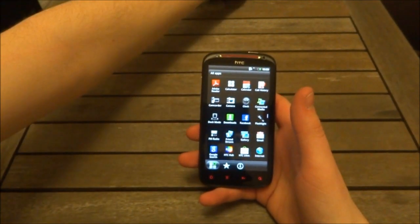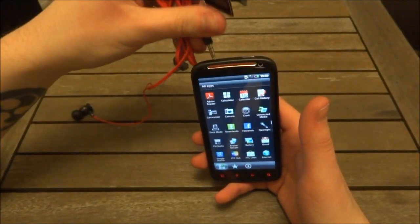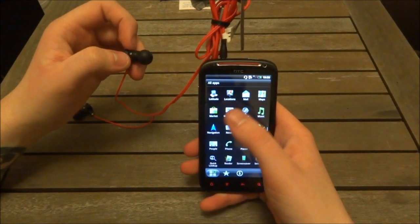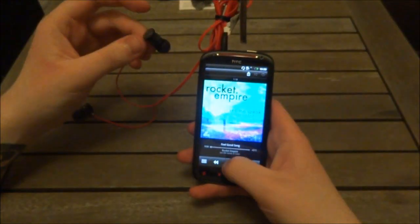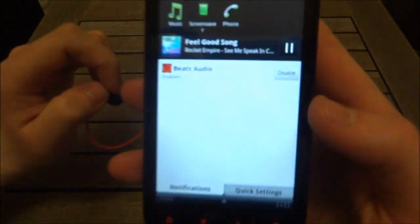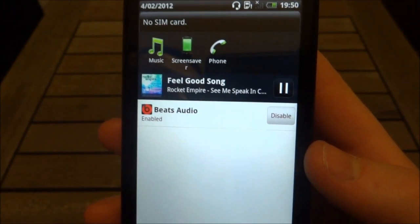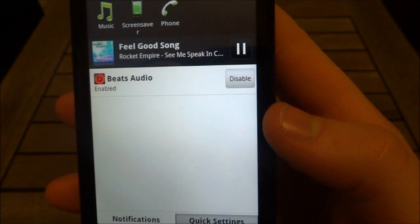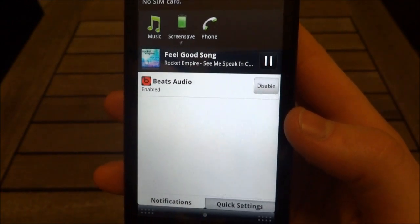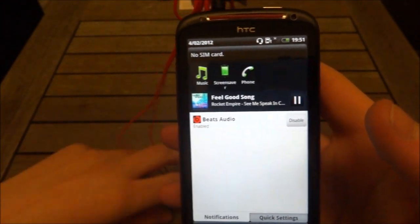Just like the other Beats-oriented device, when you plug these headphones in and go to play some music — it should have some music on it as it's a music phone — you'll see that little Beats logo appear, indicating Beats Audio is enabled. This enhances the sound using two sound cards. When the Beats headphones are in and Beats Audio is enabled, you get better sound quality. Testing that out on the other Sensation, the sound quality does get a little bit better — the bass is a little higher and it's a little louder.